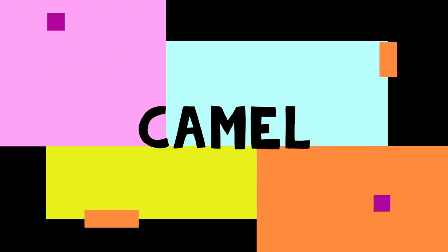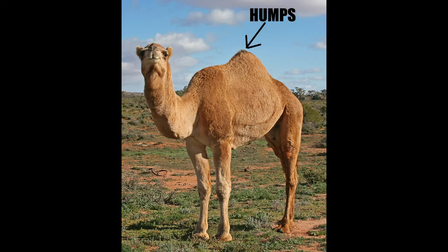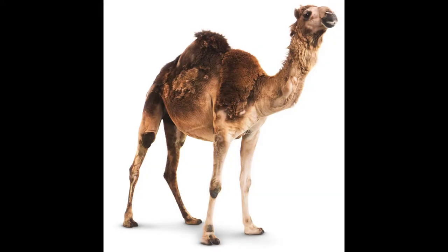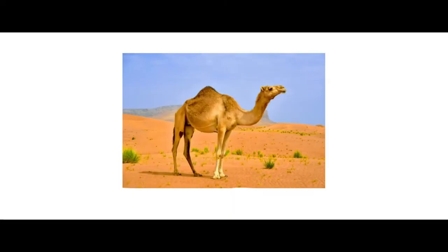Camel. A camel is a big animal. It has humps on its back. Camel ears are furry — hairs keep the sand and dust away from their ears. Camels can survive without food and water for a long period of time.